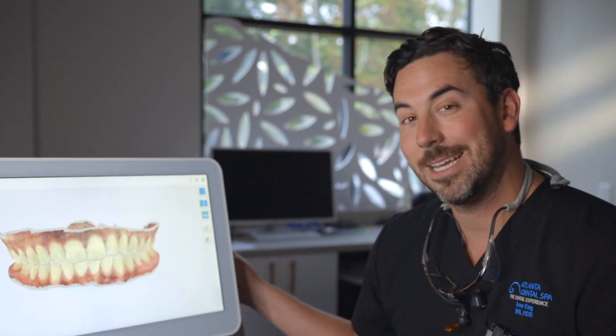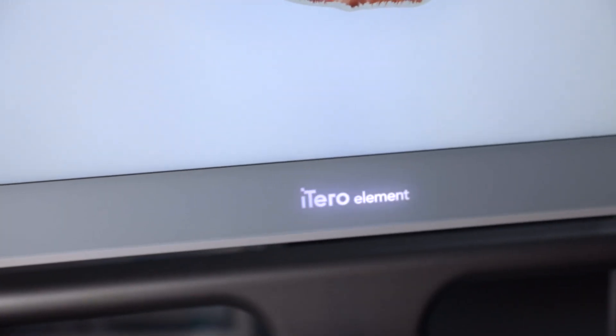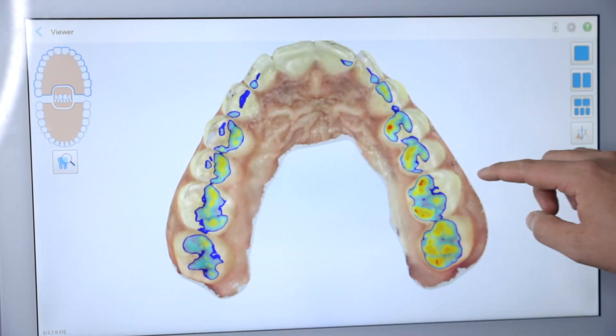This thing right here is an Itero 5D Element. It can do so many different things, but today I'm going to show you just one of the really fascinating things that it can do.